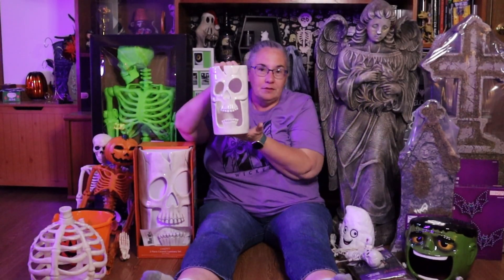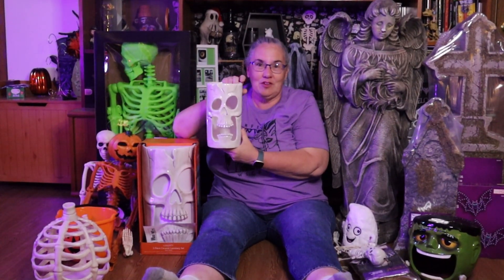Last but not least, these last couple of things came from a store here in St. Louis called Ruler Foods — it's a division of Kroger, so a lot of you might know who that is. This two-piece luminary set is super adorable. It comes with one large one and one smaller one, and you can put candles in there and it just glows through. These are so cool — we've never had these before and can't wait to see what they look like.